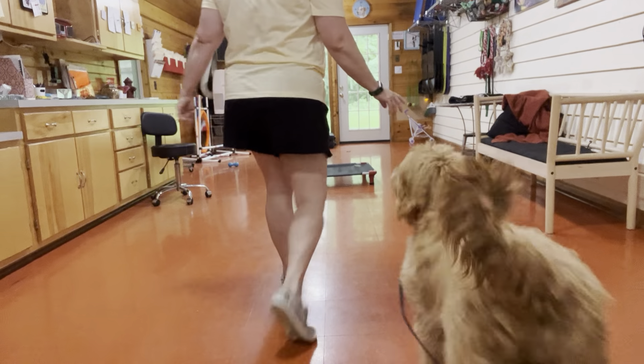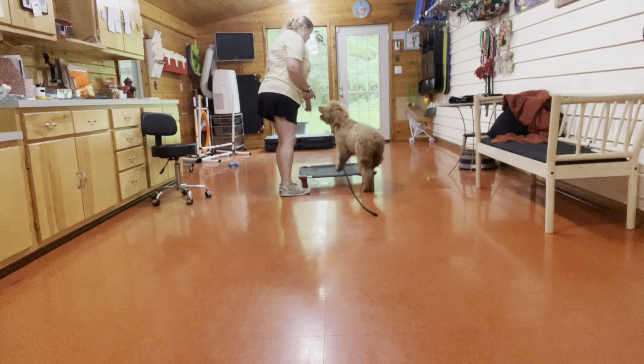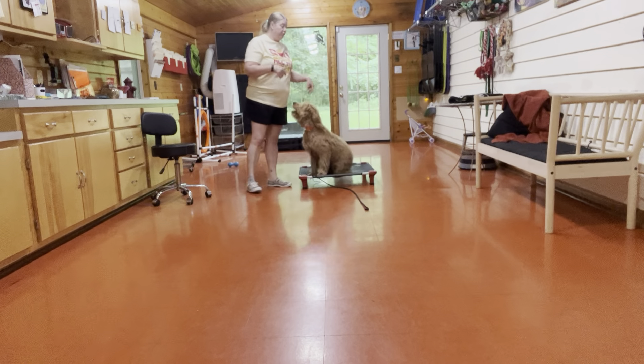Okay, let's go Rosie. Rosie, place. So Rosie's working on place today. Place is going to be sending her to a bed, a blanket, a rug, and having her stay there.